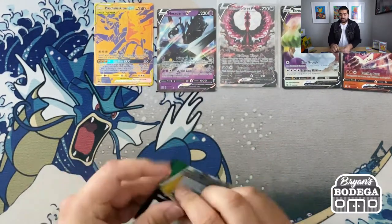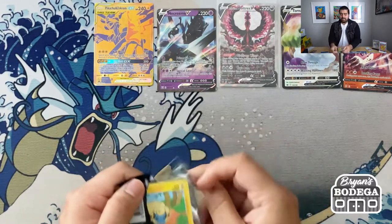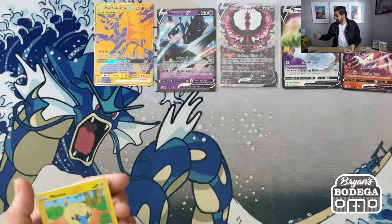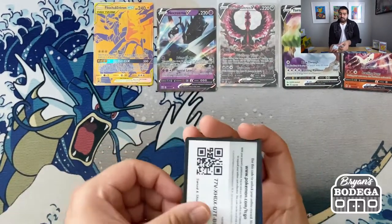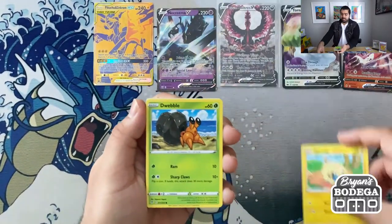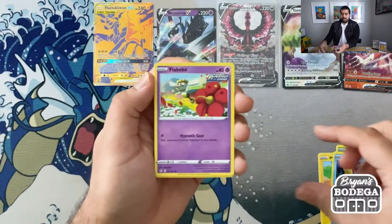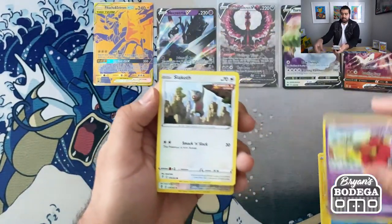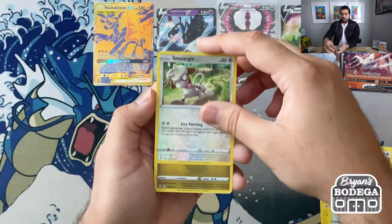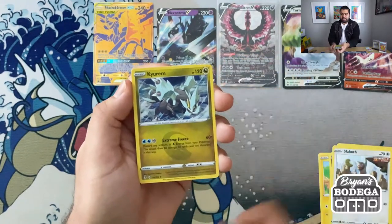We have the holo rare Weavile from Chilling Reign too, so pretty much 50% hits so far. Next pack: we got Reap, Dwebble, Carvanha, Flabébé, Slack Off, Smeargle, and a holo Kyurem — nice, beautiful card.